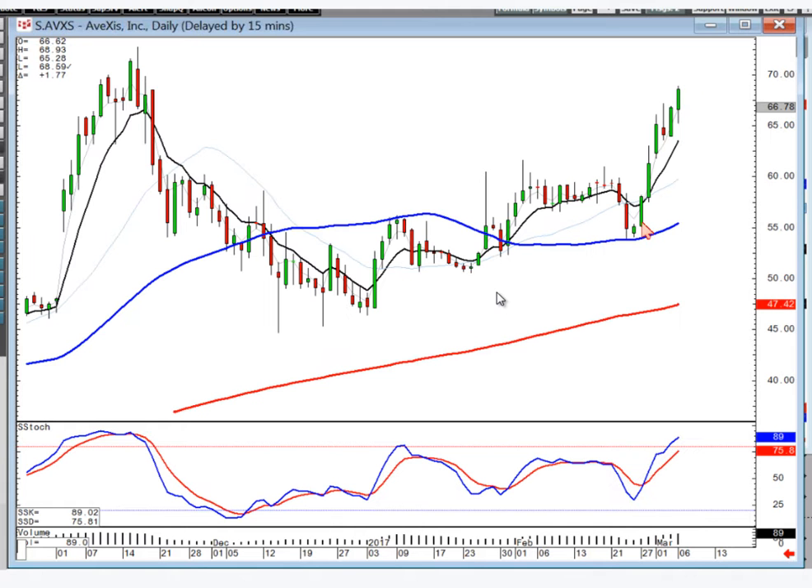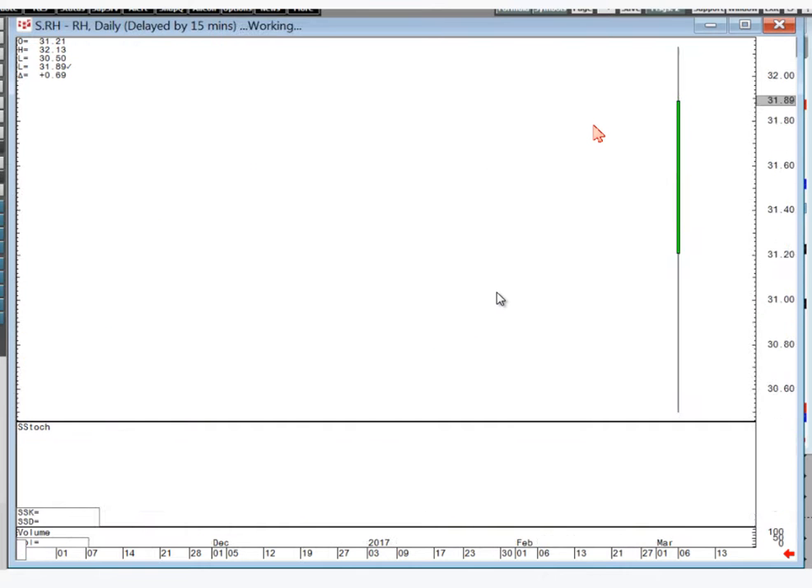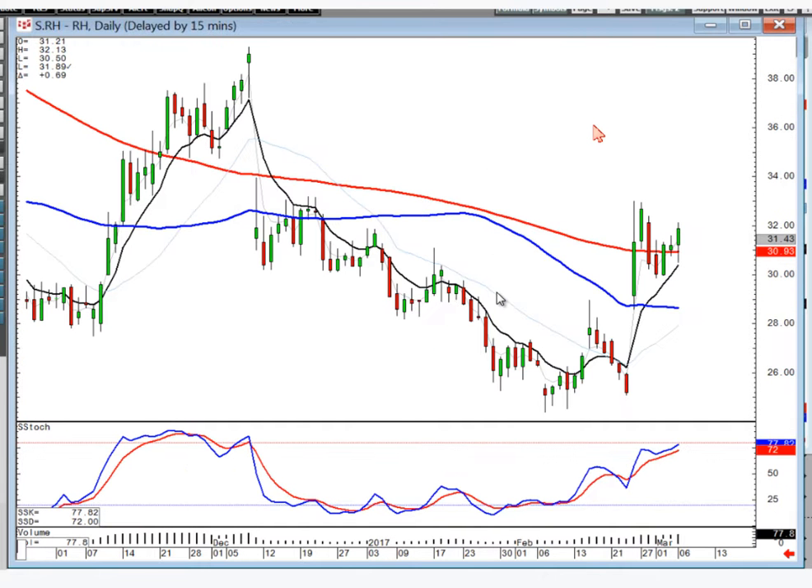AVXS — notice your little scoop pattern, smack dab off the 50. I wouldn't be buying it here, but I want to illustrate that when you see the scoop pattern setting up, which is very easy to see when you see your morning star signal and there's a flat handle, it kind of acts like your mini-scooper. And RH — another J-hook pattern setting up off the 200. Notice how this upgrade got started with this kicker signal. Wave one, wave three should bring you back up into testing the highs.